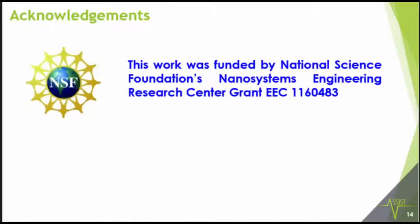This work was funded by the National Science Foundation Nanosystems Engineering Research Center called the ASSIST Center. With that, I'd like to thank you and take any questions.